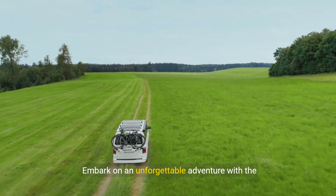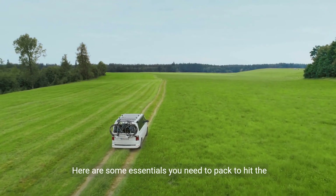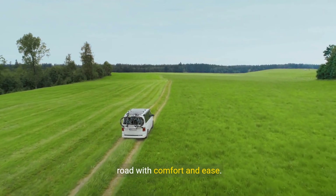Embark on an unforgettable adventure with the ultimate camper van trip. Here are some essentials you need to pack to hit the road with comfort and ease.